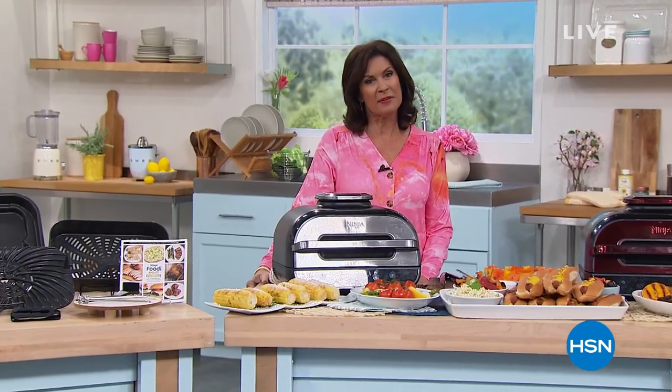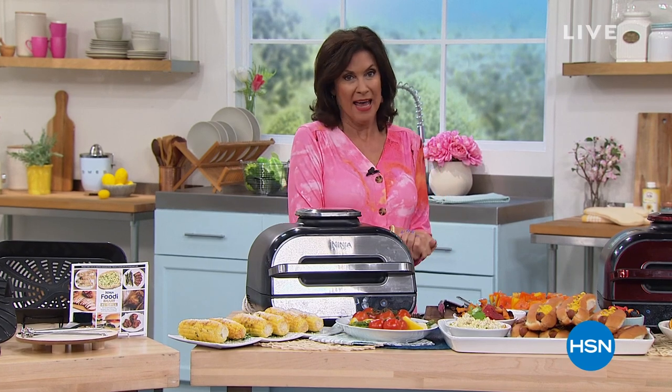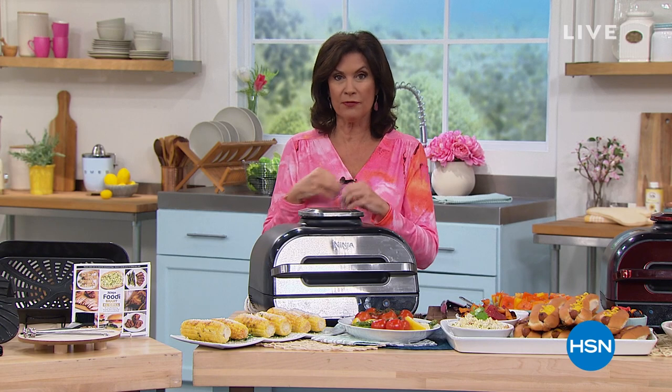Hi everyone, and welcome to Foodie Friday. Marlo is off today — I'm filling in. I'm Alice Caron, and I picked the right day to step in because we're going to tempt your taste buds with some delicious, healthy food that you can cook so fast, so beautifully, so perfectly. It is basically goof-proof.